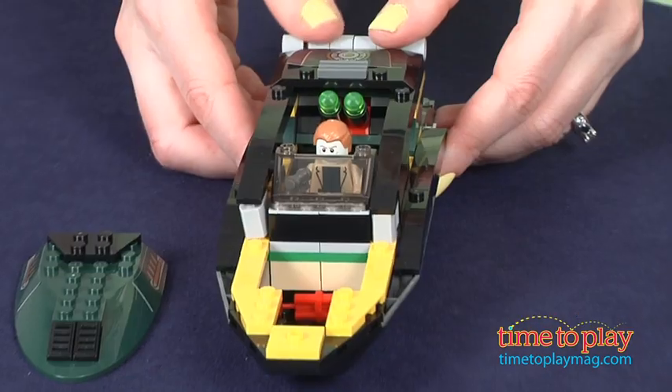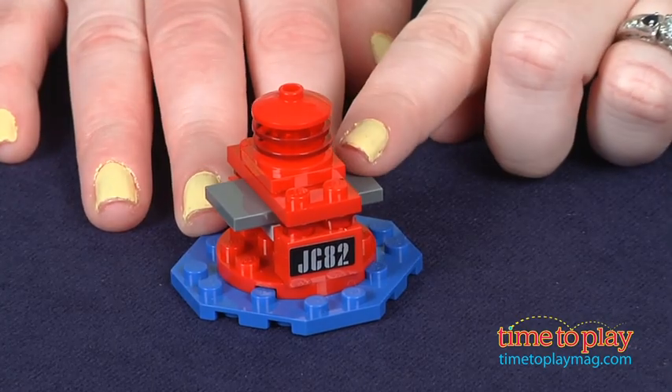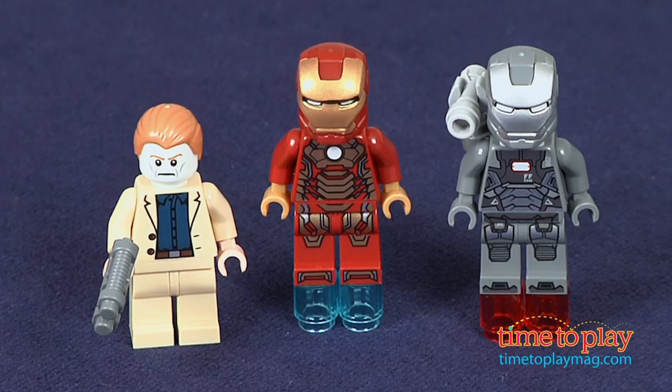Kids will also build a buoy with an exploding function. This set comes with three minifigures: Aldrich Killian, Iron Man with Mark 42 armor, and War Machine.